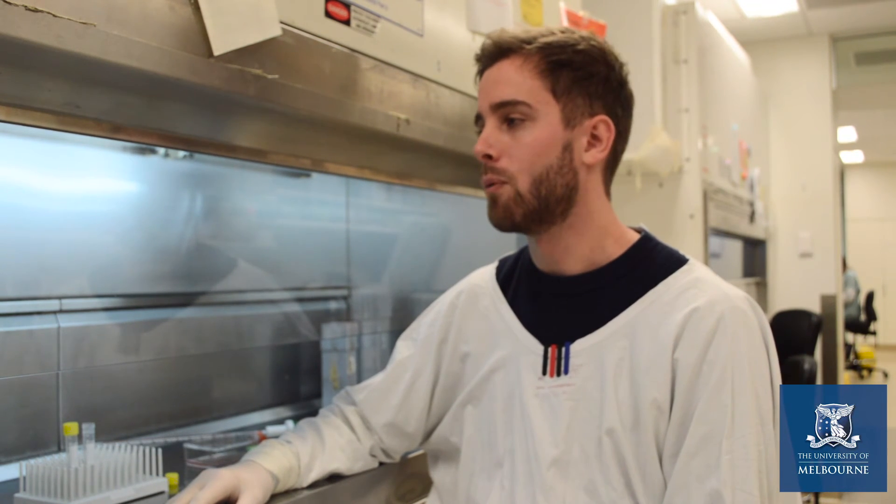An average day during the PhD, I spend most of the time in the lab, where we use various lab-based techniques to investigate different biological processes.